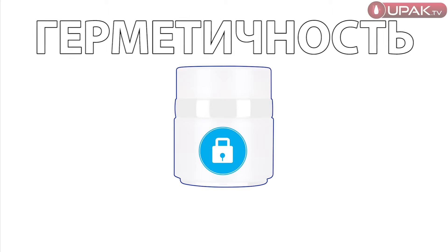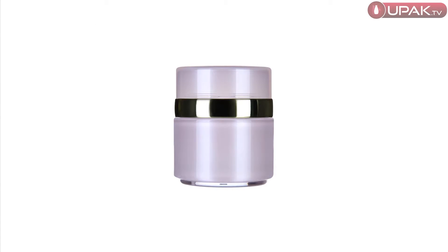Ergonomics. Thanks to the ergonomic shape, it is easy to handle. The gear knob works easily and reliably.